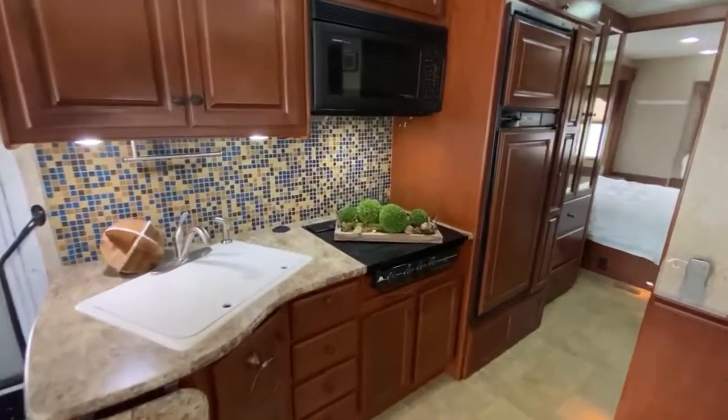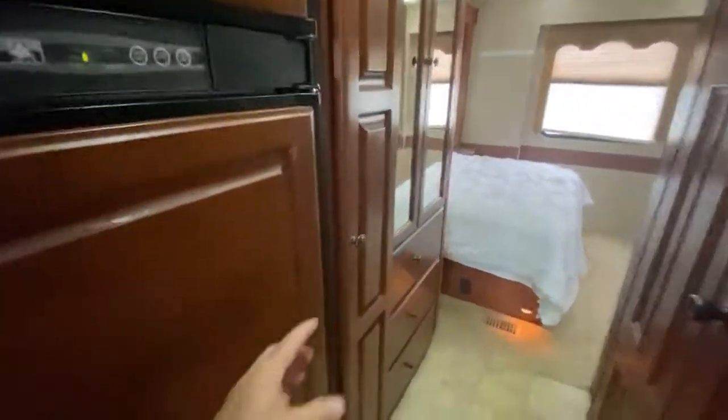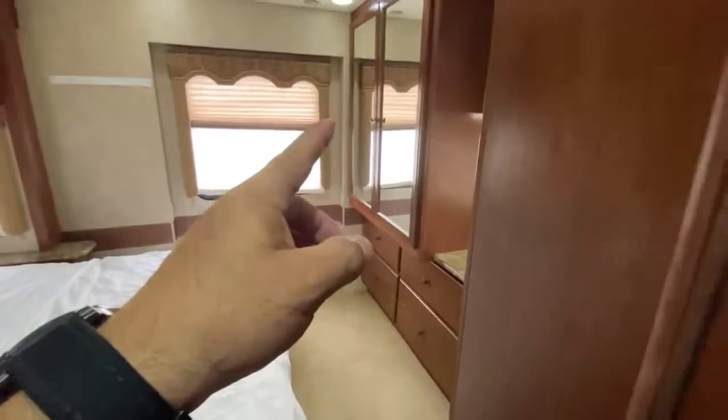It has a convection microwave oven and refrigerator. All these roll out for storage. You have a closet here and a closet over there.